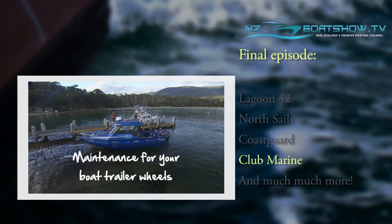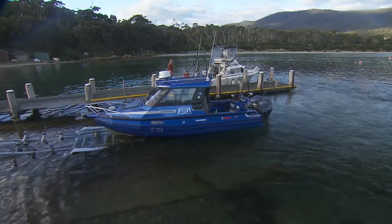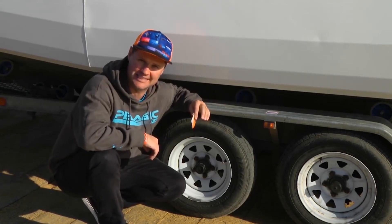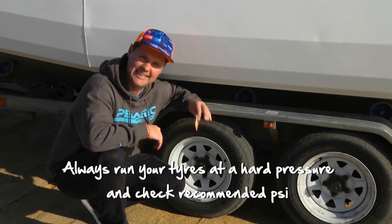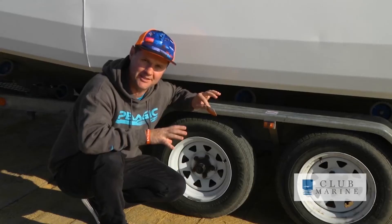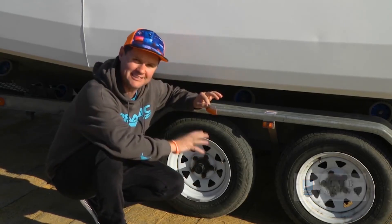Just like you'd service your car, it's very important to service your boat trailer and look after it — maintenance is the key. If a wheel falls off near 100 kilometres an hour, it is not a good look. First of all, always run your tyres at a nice hard pressure and check the PSI. These are light truck tyres so they should run at 65 PSI. For the bearings — nothing worse than doing a bearing on a trip. Jack the wheel up and spin it; if it spins nice and smooth, your bearings are normally okay. If there's a bearing problem, you'll hear a crunching noise and it'll start to wobble. The best option is to take it straight to the mechanic.